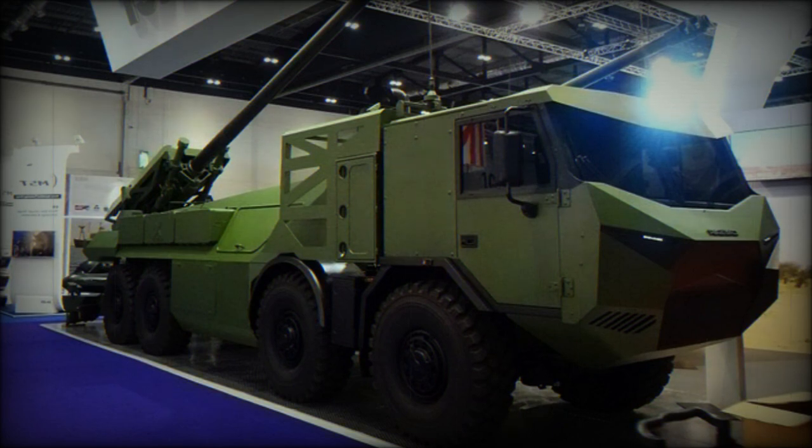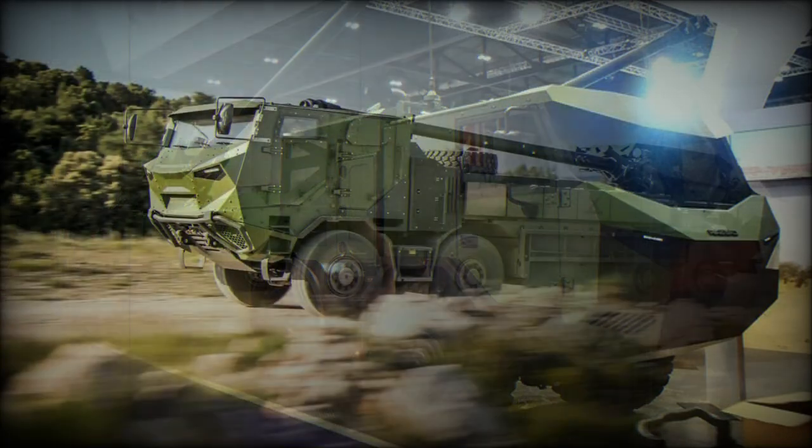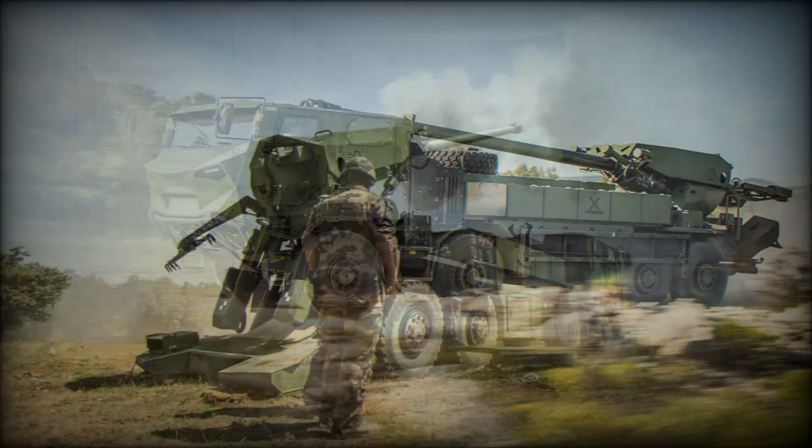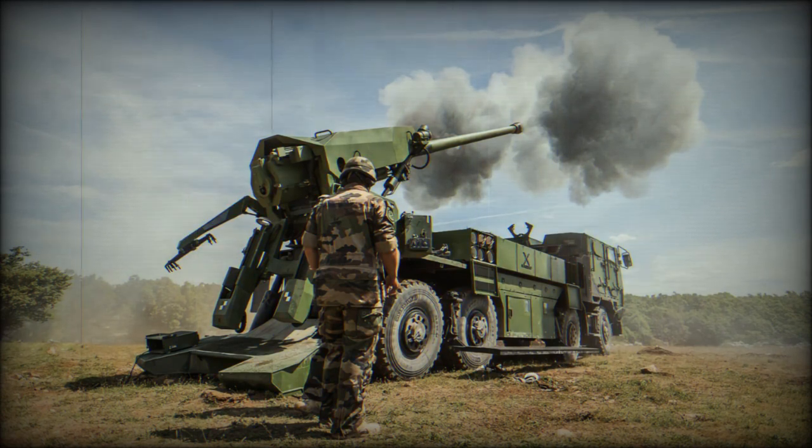In 2017, Denmark selected this artillery system to replace their old M109 howitzers that have been in service since 1965. The initial order was for 15 units, though later it was increased to 19 units. Deliveries to Denmark commenced in 2019.